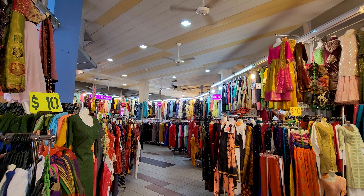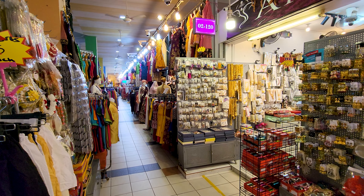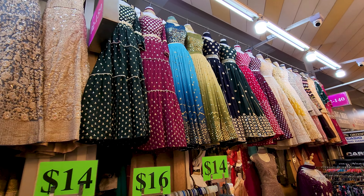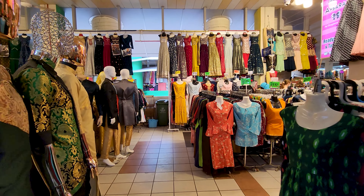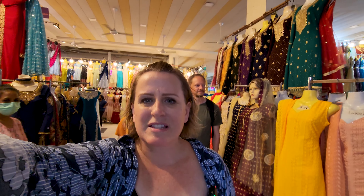Upstairs in the Tekka Centre you will find this amazing array of Indian clothes. It's absolutely gorgeous — so many different colours and different styles. It's quite mesmerising looking at all the beautiful clothing. My favourite are the beautiful ones with all the beads on them. But there's all different colours and styles for all tastes. It's definitely a hidden gem here in Singapore and I think it's definitely worth coming over and taking a visit.